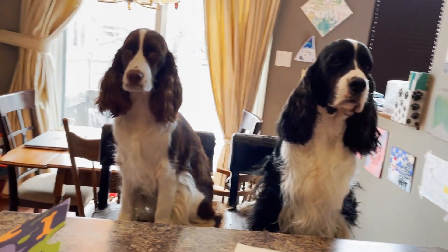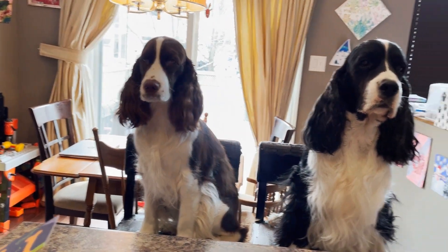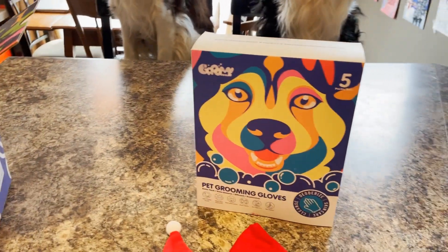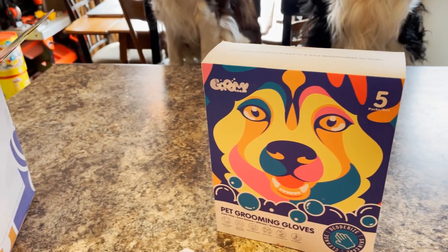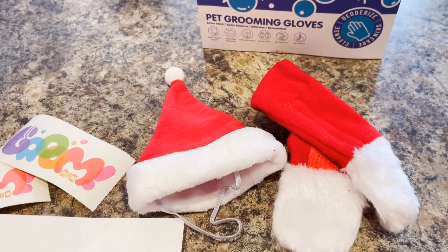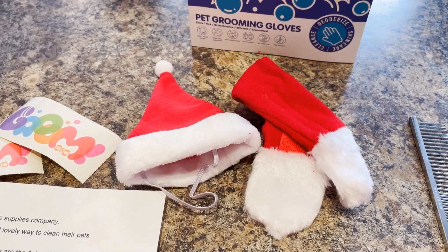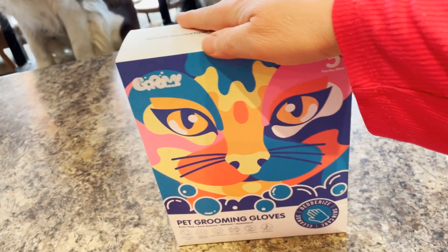In the description below there will be a discount code for you to enjoy. Let's get started — we're going to open the box and see what's inside. It says there are five packages. They also sent us a cute little Christmas promo: a Santa hat, a little scarf, and some stickers. The grooming box has dogs on one side and cats on the other, so the gloves can be used for either cat or dog.